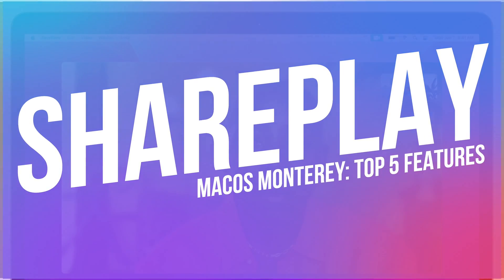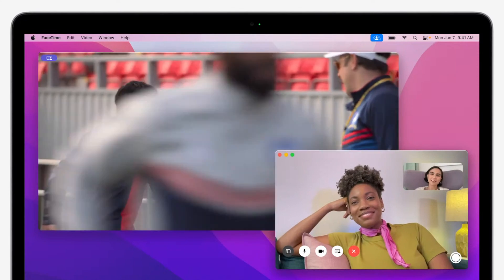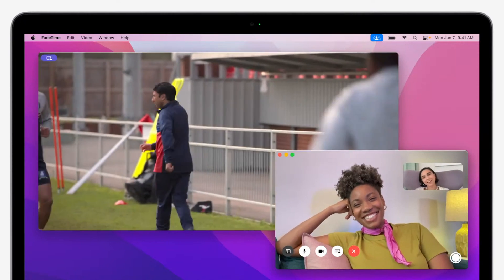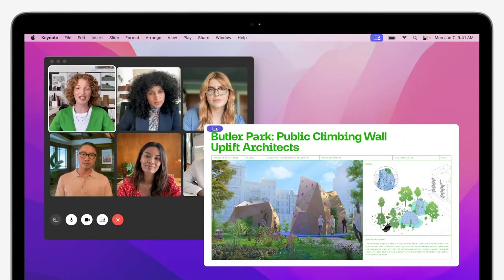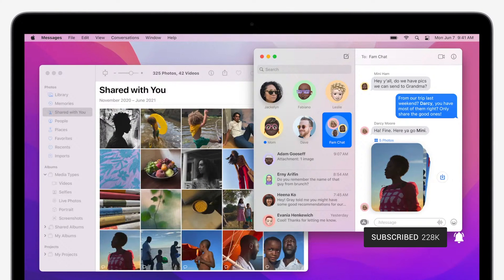I'm gonna save the coolest feature for last, since that one isn't even in the betas just yet, but still deserves to be talked about. Let's start with the feature that I think a lot of people are gonna get a lot of use out of: SharePlay. SharePlay is a new set of features for sharing experiences while connecting with friends over a FaceTime call. You can do things like listen to music together with Apple Music or stream a TV show or movie from the Apple TV app, all while staying completely in sync with everyone else on the call.